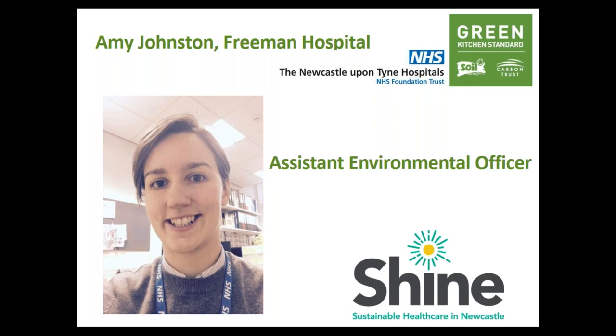Thanks, Liz. My name is Amy Johnston and I am the Assistant Environmental Officer for Newcastle Upon Tyne Hospitals NHS Foundation Trust. Newcastle Hospitals is one of the largest acute teaching hospitals in the UK, with a wider range of specialist services than any other. We're located in the northeast of England with three main hospitals and a number of community sites. We work with around 1.4 million patient contacts a year and have over 13,000 staff, so we know we have a significant impact on the environment as well as the potential to positively influence many people on sustainability.